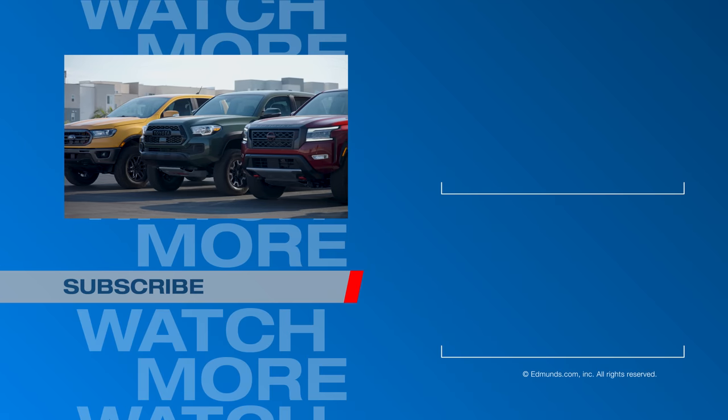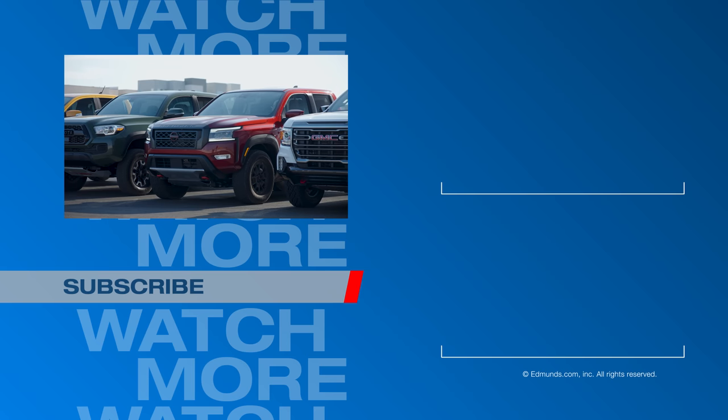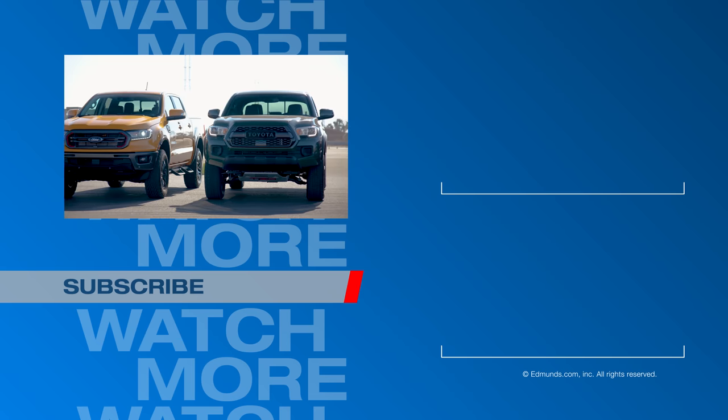Thanks so much for watching. Don't forget to throw us a like and leave a comment below. If you'd like to read an in-depth article about each of these trucks, click the link in the description below.